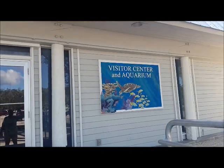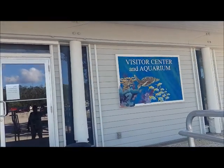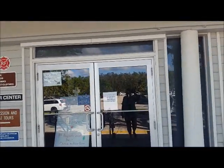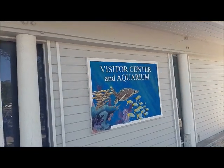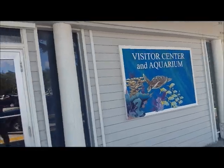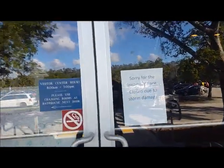Of course, it is the visitor center and aquarium. So it's a little more than just the visitor center. I was right to be a little more curious than thinking it was just a visitor center. However, it's closed.